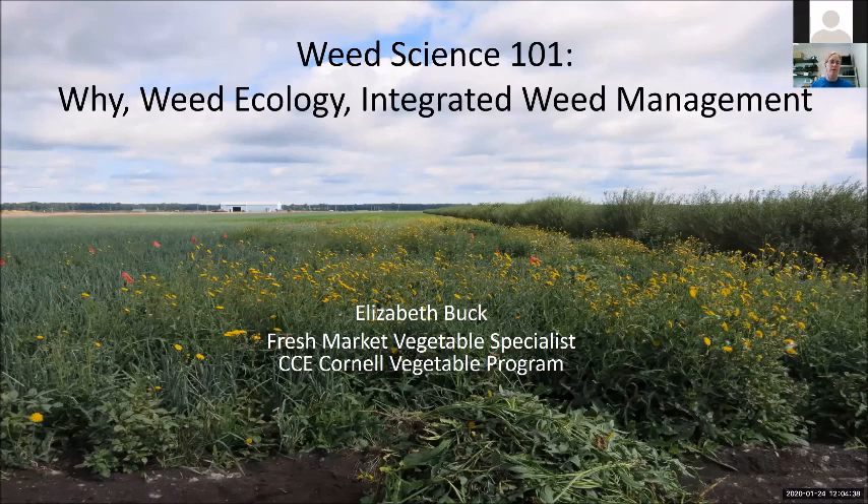I'm here talking to you today because even though I'm a Fresh Market Vegetable Specialist, what you're seeing on the screen — all those weeds — I'm one of those people that thinks, oh hey, look at that. Yeah, it's a huge problem, but I get excited. I want to tackle that problem. I'm trained as a weed scientist, did my master's at the University of Guelph in integrated weed management, and I love killing weeds and studying weeds and learning about it.